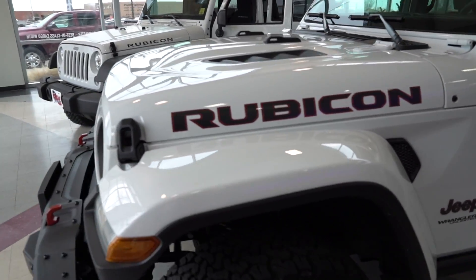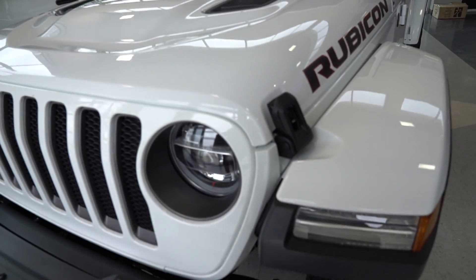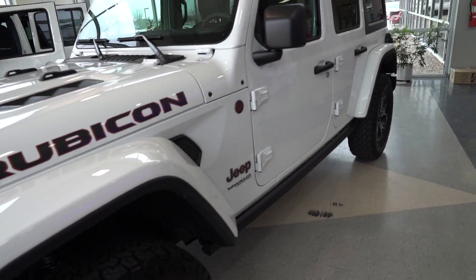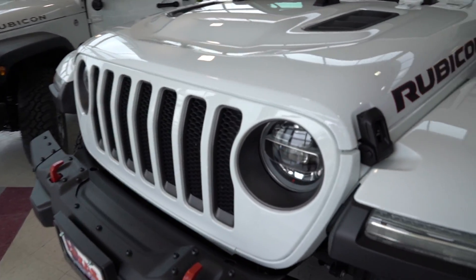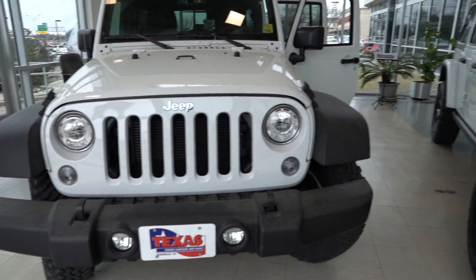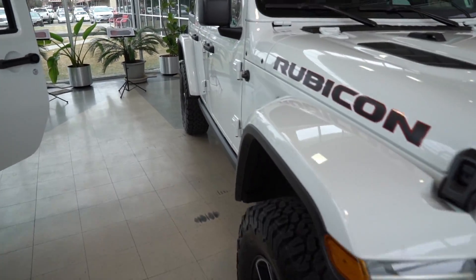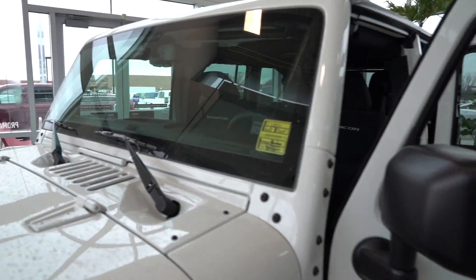Alright, so here's the Rubicon. You can see it's got the metal bumper package. Rubicons come with the nicer headlights, fenders are higher. These are painted to match, which is cool. This looks way better than the Sport obviously, and you got a JK right next to it so you can see the JK versus JL. This thing looks really good in person though. See the windshield differences.